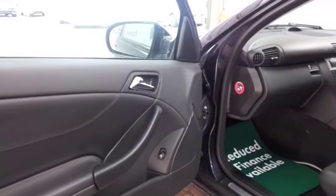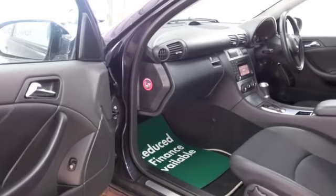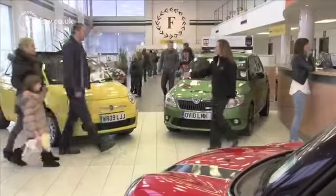Now don't forget, if you have a car that you'd like to part exchange, bring it down for a no-obligation valuation. It lasts for two weeks, so you've got plenty of time to make your mind up.